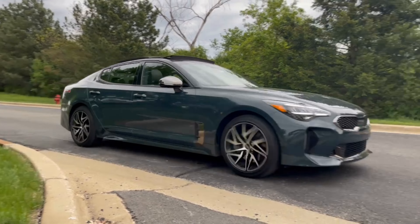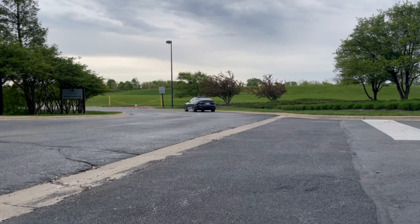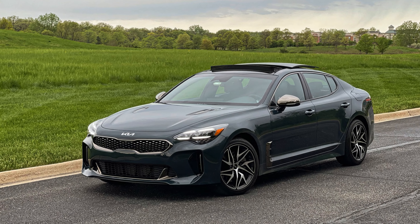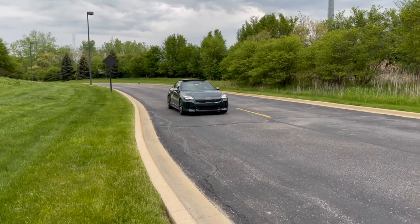It arrived with a full 15.9-gallon tank offering a range of just under 400 miles. EPA estimates are 25 miles per gallon combined for the four-cylinder, and premium fuel is recommended. After a week of spirited suburban driving, I averaged 24 miles per gallon.